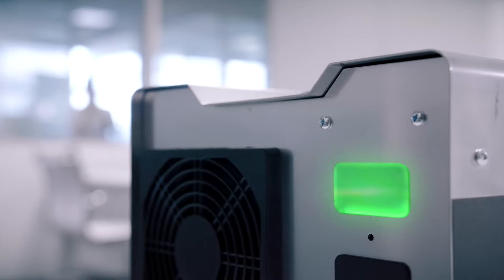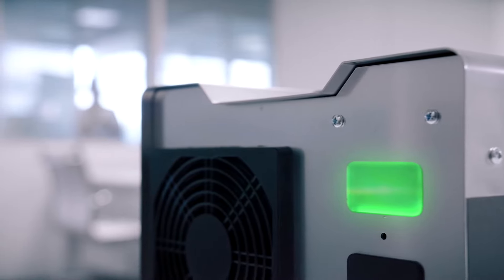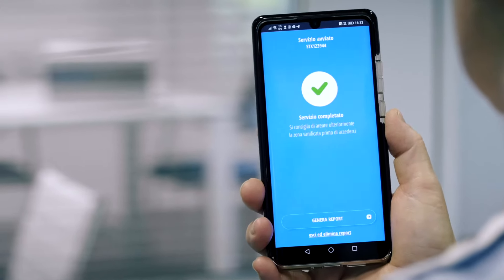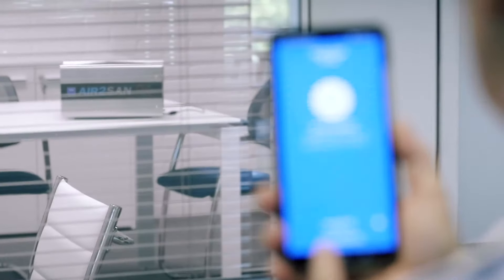Only when the Ozone returns within natural levels, a green light will light up on Air2SAN indicating that the operation has ended, and the app will send an alert confirming that the sanitation is complete. With the app, you can check the status of the process step-by-step and generate a PDF document that can be printed and confirms the operation.